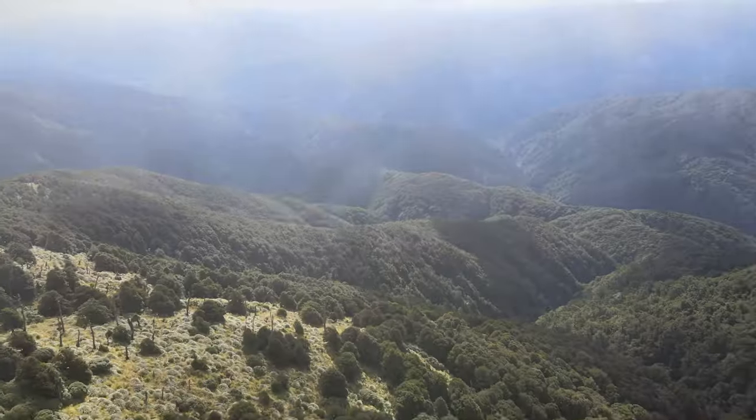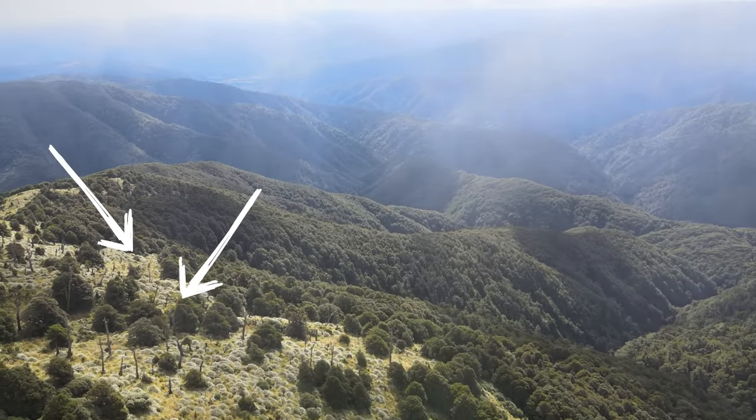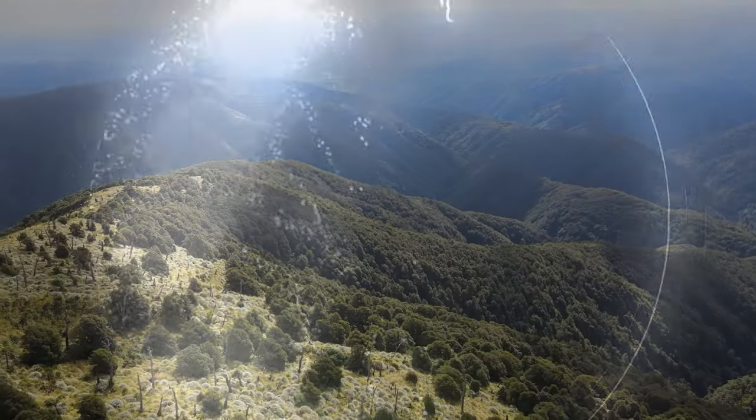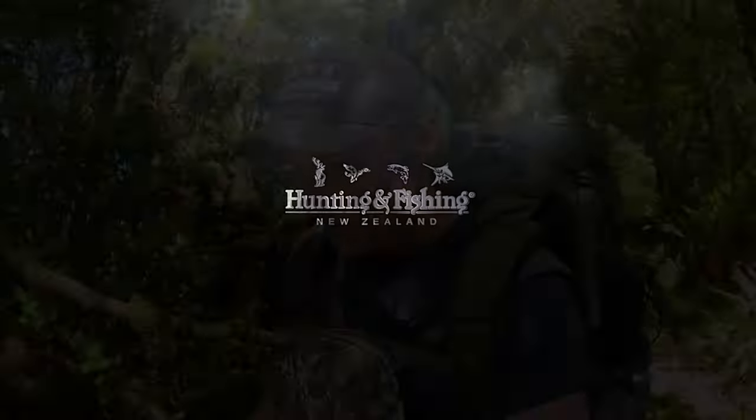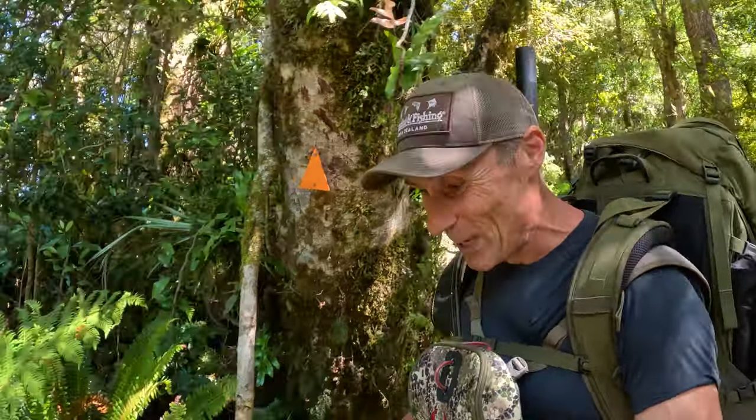The tops of where we're going are just spectacular. We'll be looking for little pockets just where the deer are going to be tucked away. And if we can't get one this afternoon, there's a good chance we'll get one in the morning — I hope.